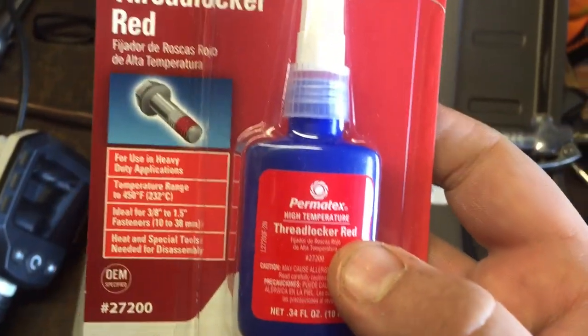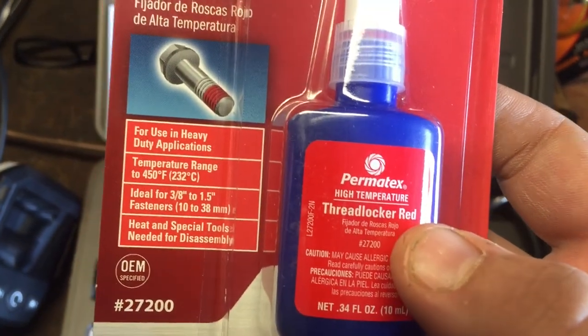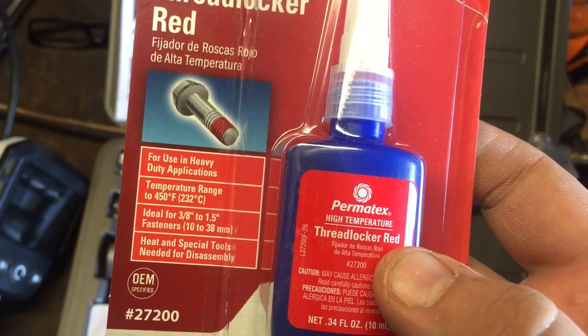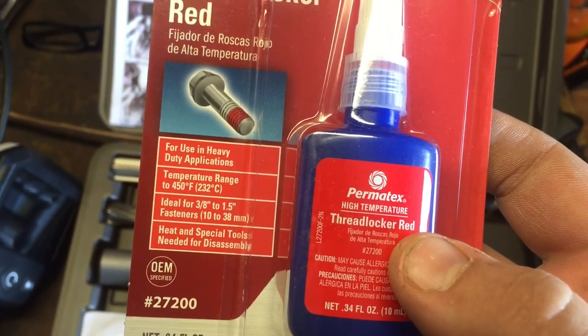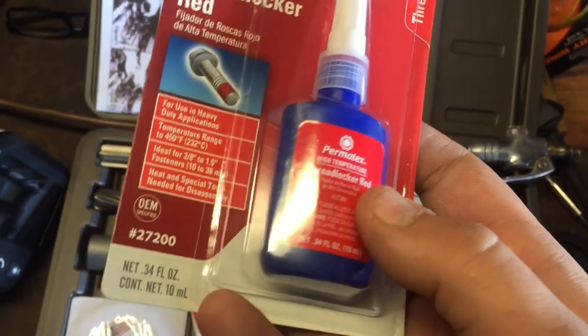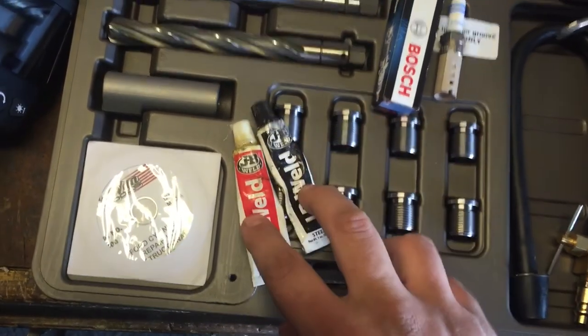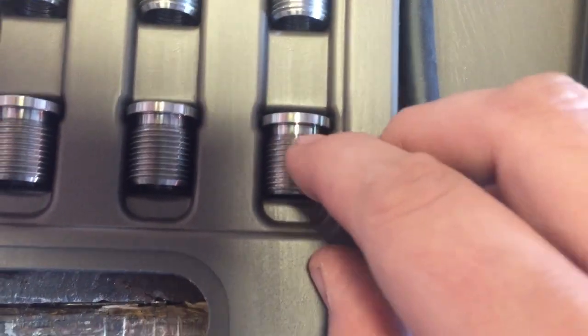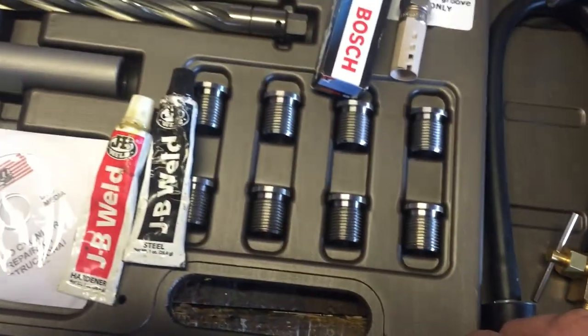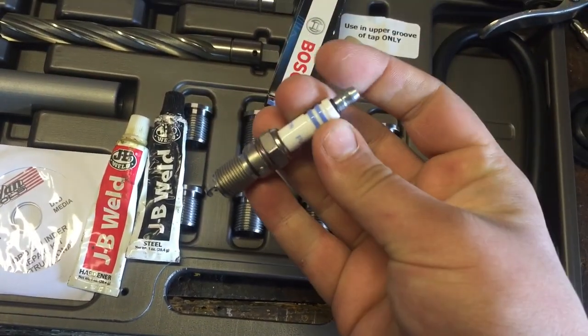One thing to consider is that regular threadlocker - whether Loctite or Permatex - only goes to 300 degrees. Inside the combustion chamber near the spark plug could probably reach 300 degrees, so I definitely want to go with a high-temperature threadlocker. JB Weld standard can do about 500 degrees. So we'll use the best of both worlds: a little JB Weld around the top, threadlocker on the threads, and then the spark plug.